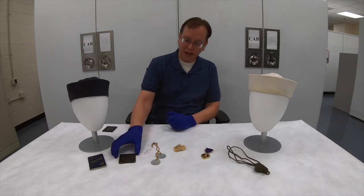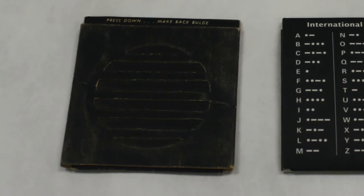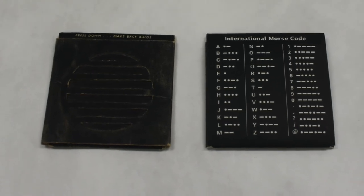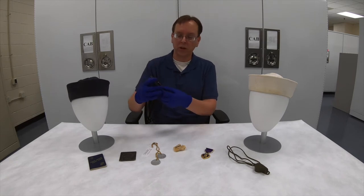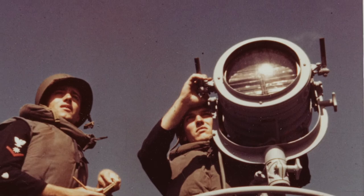Another item we have, which is rather interesting, is this training device right here, used to train sailors on how to communicate with a signal light using Morse code. I have a more modern version here where I can demonstrate how it works. On the back there's a key showing the various dots and dashes representing letters in Morse code. You simply squeeze it and it simulates the shutters on the signal light opening and closing, so you can practice and learn Morse code signaling.